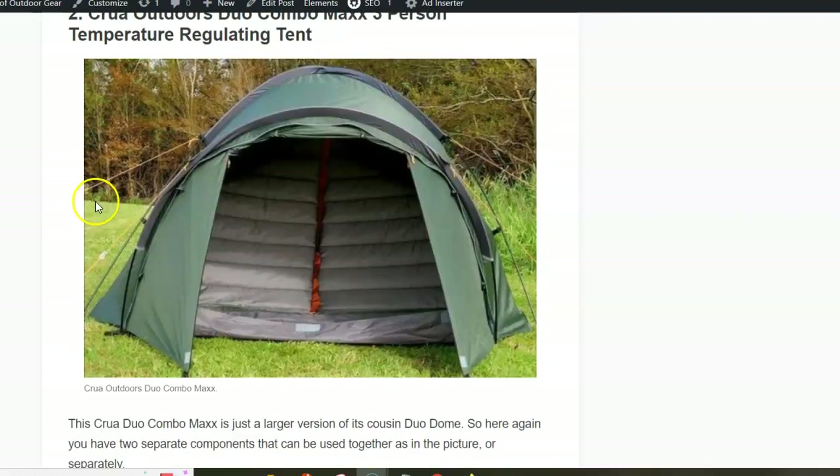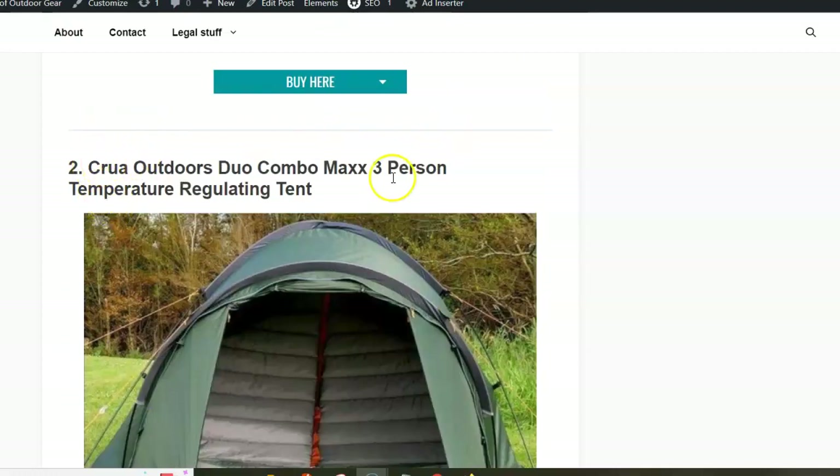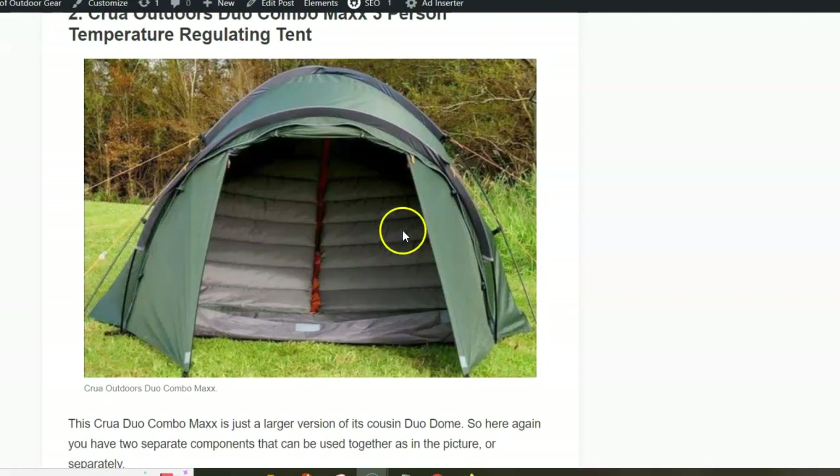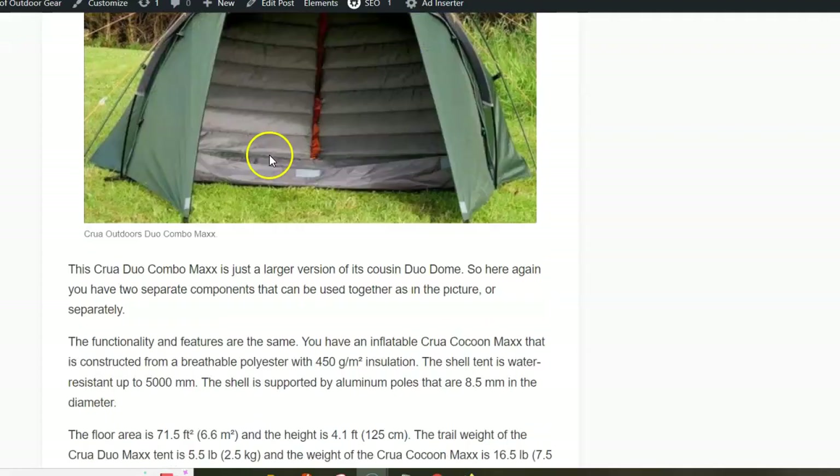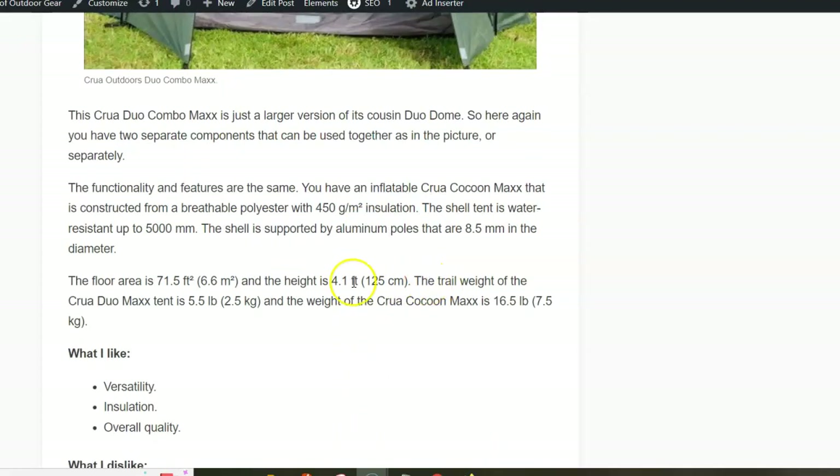The next tent in the list has the complicated name: Kuo Outdoors Duo Combo Max 3-person temperature regulating tent. In principle this is the same structure, just for three people. You have a cocoon and the shell, which is again with a 5000 millimeter waterproof rating. The tent is low profile with only 125 centimeters peak height.